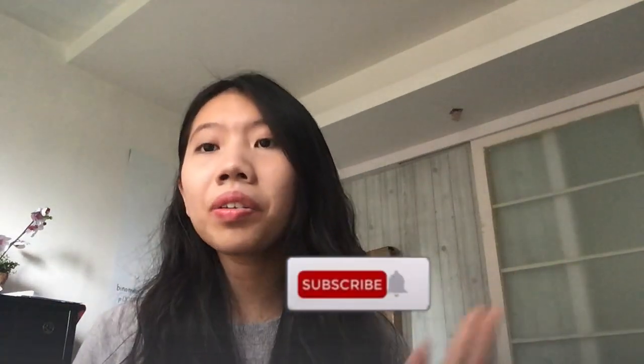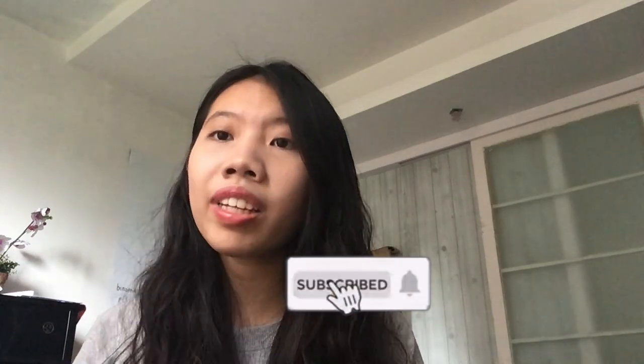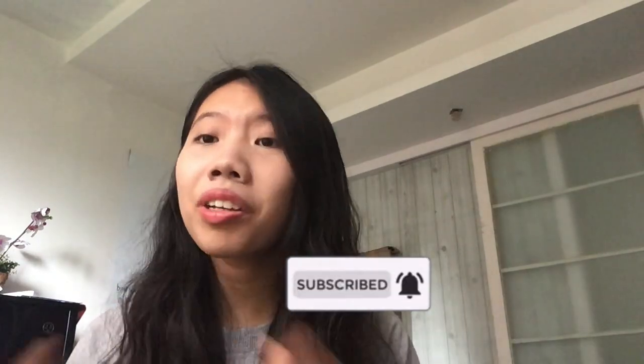Hey friends, welcome to the channel and to the fourth video of the series where I go through my tips and tricks for getting a 7 in each of my IB subjects. If you're new here, my name is Cindy. I will be attending university to study biomedical sciences this fall.